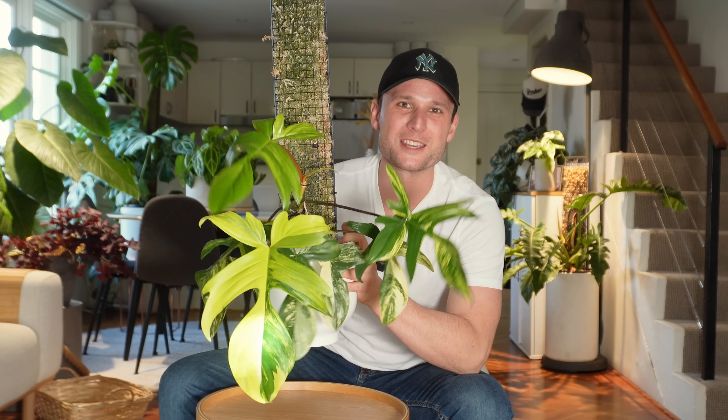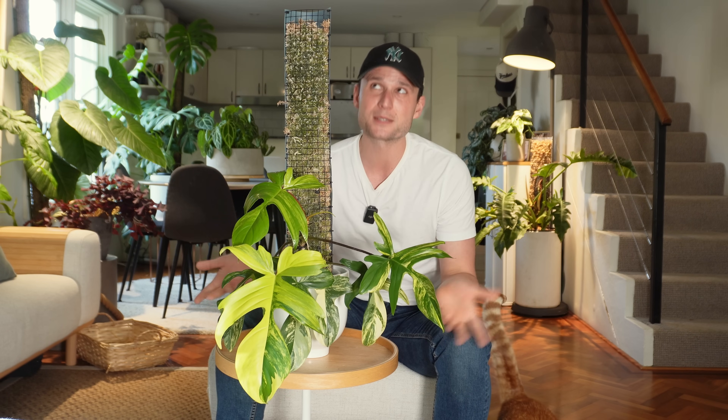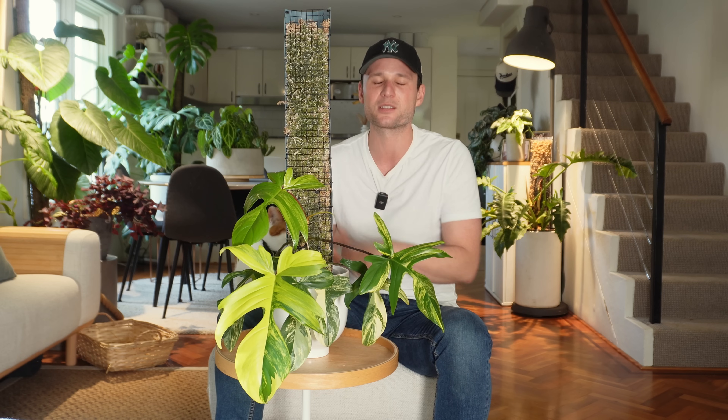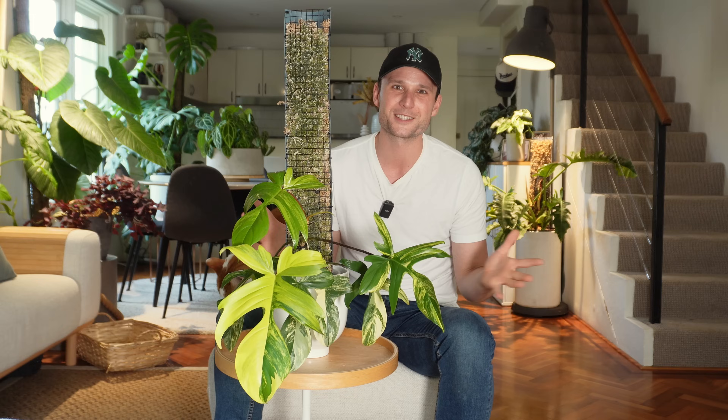Today we're turning this into this over the course of one year. I onboarded it into my environment, I repotted it a couple of times, I gave it a moss pole, I upgraded the moss pole, I had to deal with thrips, I dropped it and a couple of petioles snipped, I had to move house and it had to move out of the IKEA cabinet. So a lot happened over the course of 12 months and in today's video we're going to look at all of it.